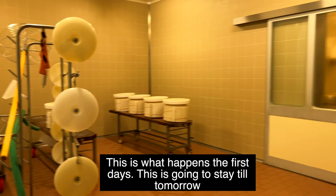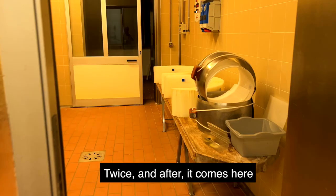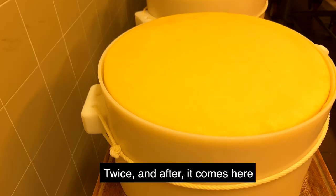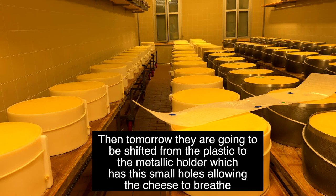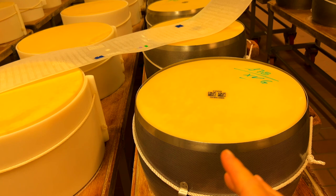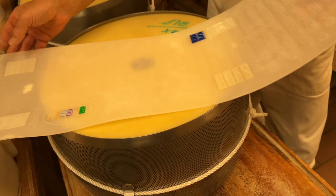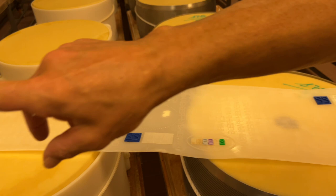This is what happens the first days: what you saw before is going to stay here until tomorrow morning. Today, every three hours, they're going to turn it two times. After that, it comes here — these are yesterday's wheels. Then tomorrow they're going to change from plastic to the metallic mold, which has very small holes that allow the cheese to breathe and has the shape that we know of parmesan. It will be branded with what you normally see on the cheese.